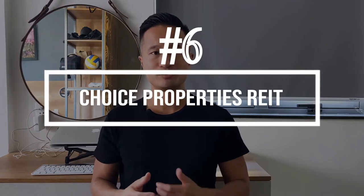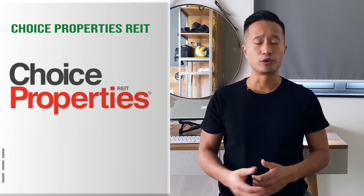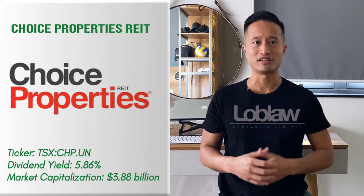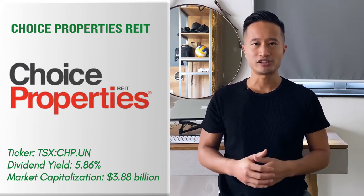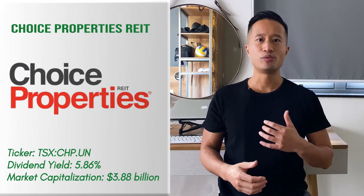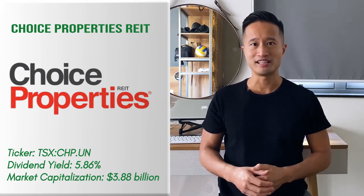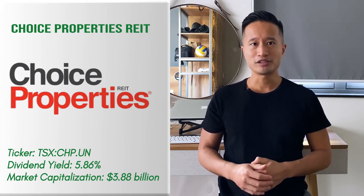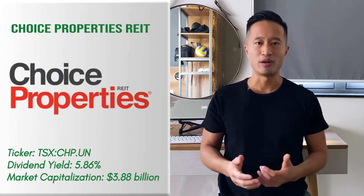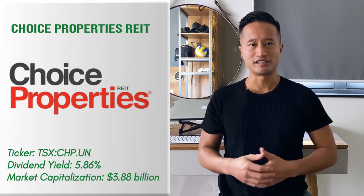REIT number six: Choice Properties REIT. Choice Properties is a defensive REIT that consists primarily of commercial and retail properties. Its clientele includes well-established tenants like Loblaw. It has a long-standing association with high-quality tenants, and it enjoys decent revenue through more than 700 properties located in various locations. Its portfolio consists of primary retail properties followed by industrial, development, office, and residential properties.